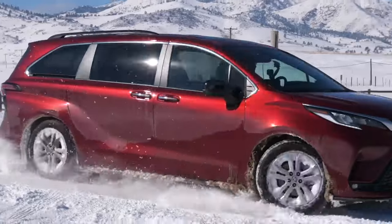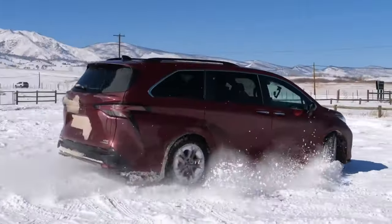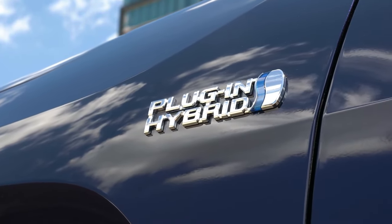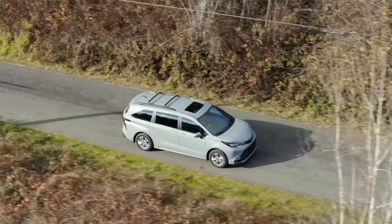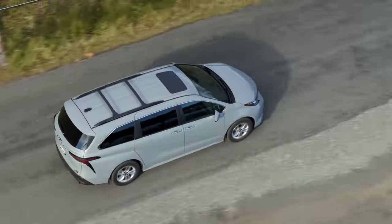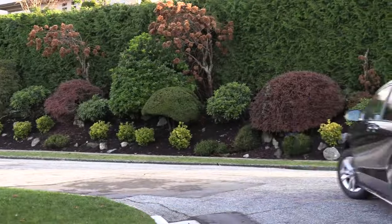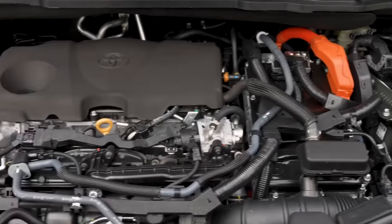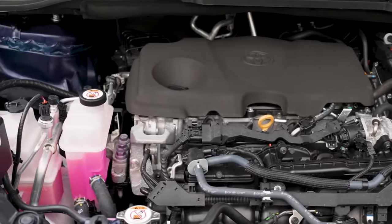Power is routed through a CVT transmission. The most important upgrade for the 2025 model year is the introduction of a plug-in hybrid configuration. Deploying the same gas engine paired with a more potent electric battery, this setup delivers extra power while maintaining similar fuel economy. If Toyota adopts the configuration from the RAV4 crossover, Sienna drivers can expect around 302 horsepower and a gas mileage of at least 33 miles per gallon.